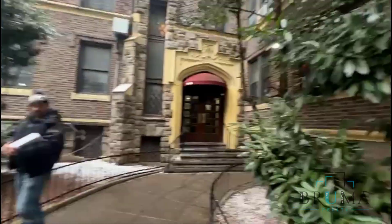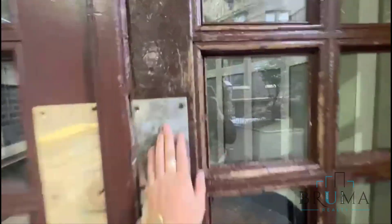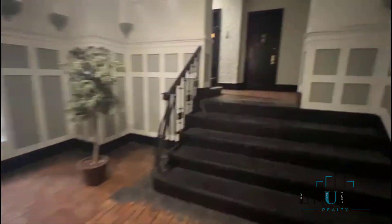This is 1515 Grand Concourse. Lobby, two sides, very nice, clean, quiet building. This is also an elevator building.